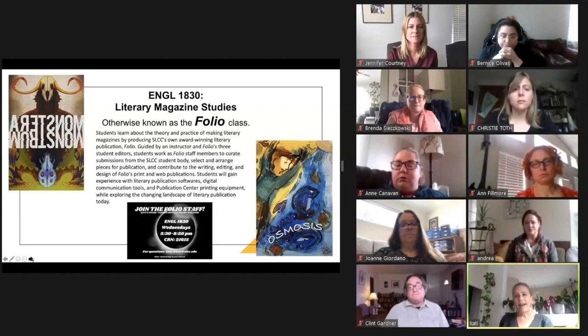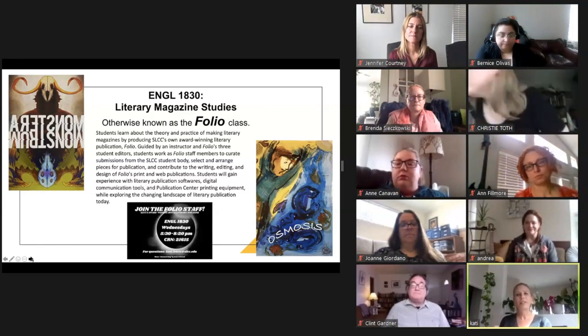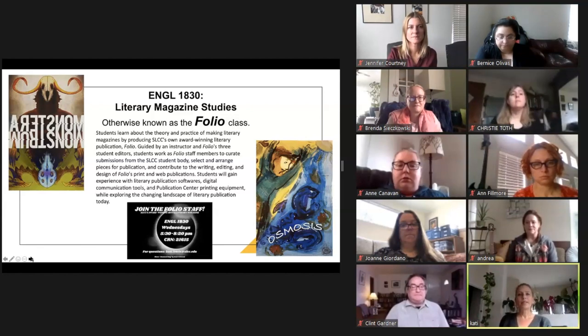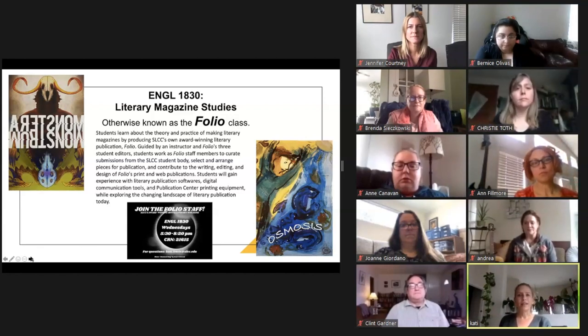Another important facet is that we engage in producing a launch of the edition — so it's not just about printing, curating, designing, and publishing the print and web editions. It's also about hosting a launch that allows students who trusted us with their work to celebrate it, participate in a reading, and show off their art and photography. It's a really dynamic course that examines all sorts of ethics and responsibilities about publication and fosters a community, giving SLCC students an opportunity to have their work published in an award-winning literary magazine.